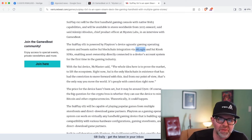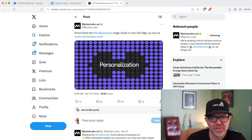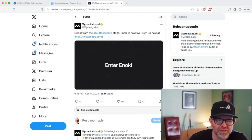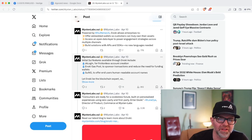The other thing I want to talk about is Enoki, which really illustrates a lot of concepts I like about Sui. Direct from Sui Base Camp: Enoki is live at enoki.mystenlabs.com. Customers want more enjoyment, personalization, and value — they need less fragmentation. A lot of this is about reducing friction and expense, basically creating gateways into crypto. Enoki allows enterprises to offer embedded wallets so customers can truly own their assets, access an open data layer, and build solutions with APIs and SDKs — no new language needed. Initial Sui features available through Enoki include ZK Login for frictionless account creation.